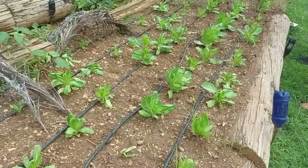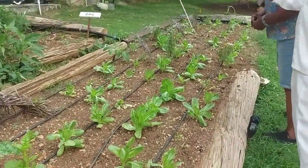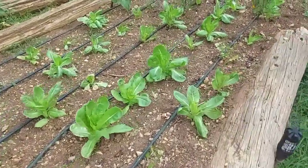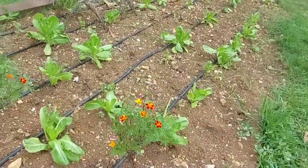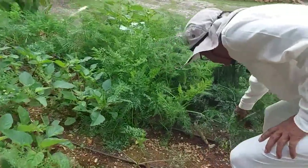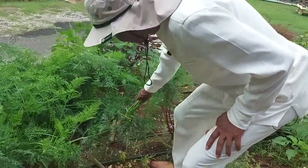What lettuce is this? This is romaine. Romaine, by way of information, is the most nutritious of lettuces you can have. And then you have the little marigolds there as well — they help with flavor and also act as a repellent for insects. And of course, here we have the carrot.